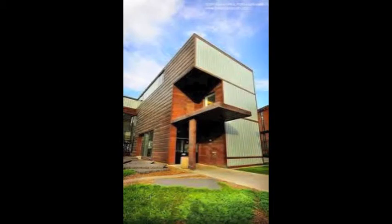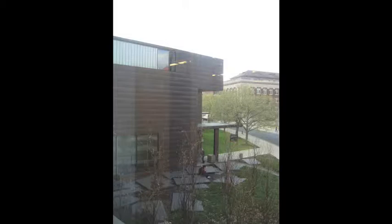Rapson Hall was originally built in 1960 and was fully renovated and expanded in 2002. As an architecture student, I'd like to introduce you to the various parts of the building that are unique and interesting to see. So let's take a tour inside the building.